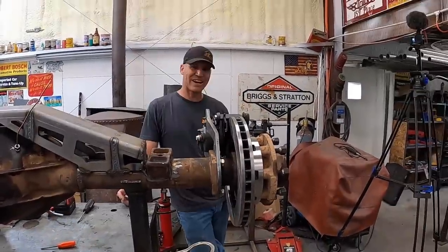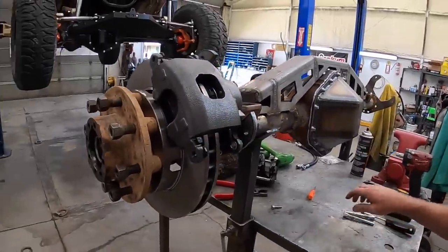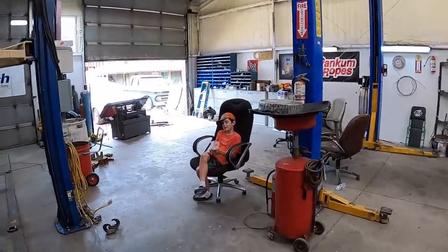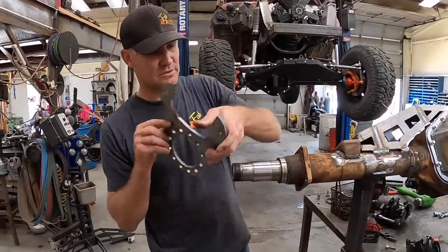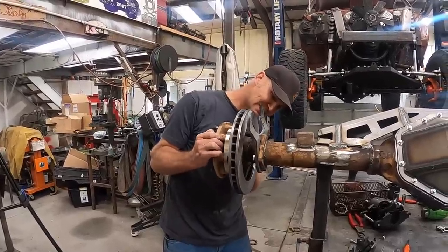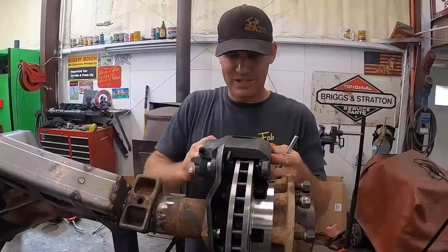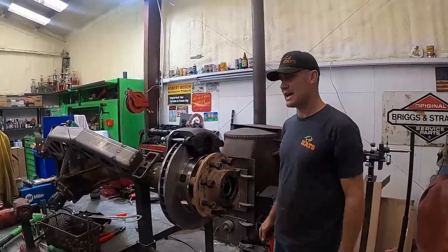I'm an idiot - we've got some problems here, Houston. I put it on backwards - yep, this bracket is on exactly backwards. I'm blaming Grayden - it's your fault dude. You're quality control - you have to make sure I do this right. All right, this better fit this time. Oh, it's looking way better - that we can deal with. Brakes are on, we'll just repeat on the other side and then we'll be ready to put this in.